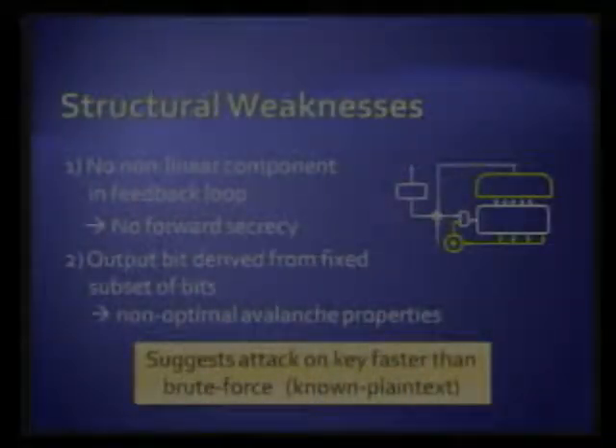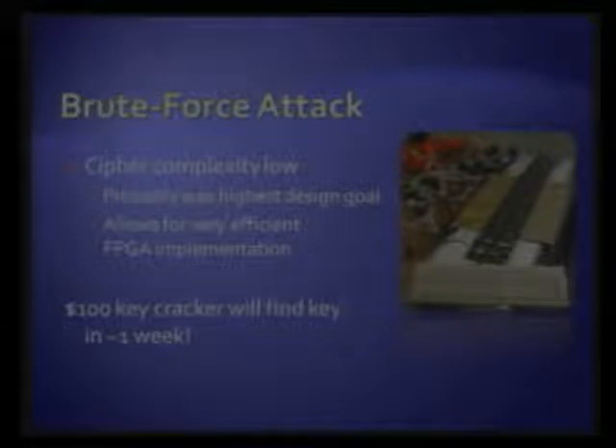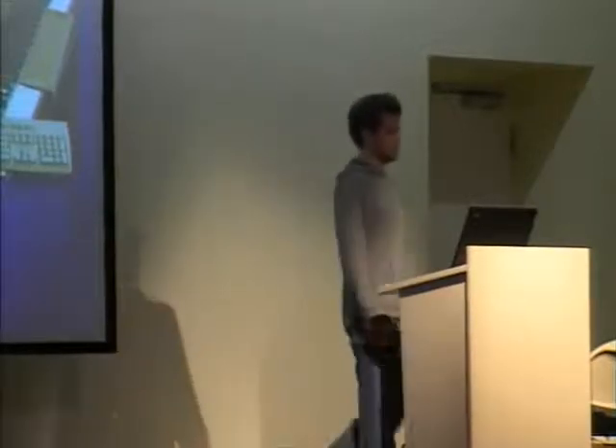But maybe we don't even have to go there — why not just do brute force? This is from a similar project at Johns Hopkins where they broke a related product. The cipher is meant to be extremely small, small enough to fit on an RFID tag, so we can fit many of them on an FPGA. We estimate that with our implementation — which can certainly be improved — we'd need one week to break a key on a $100 device, one day on a $700 device, or an hour on a $17,000 device. And if you're in the business of, say, car theft, that might pay off quickly.